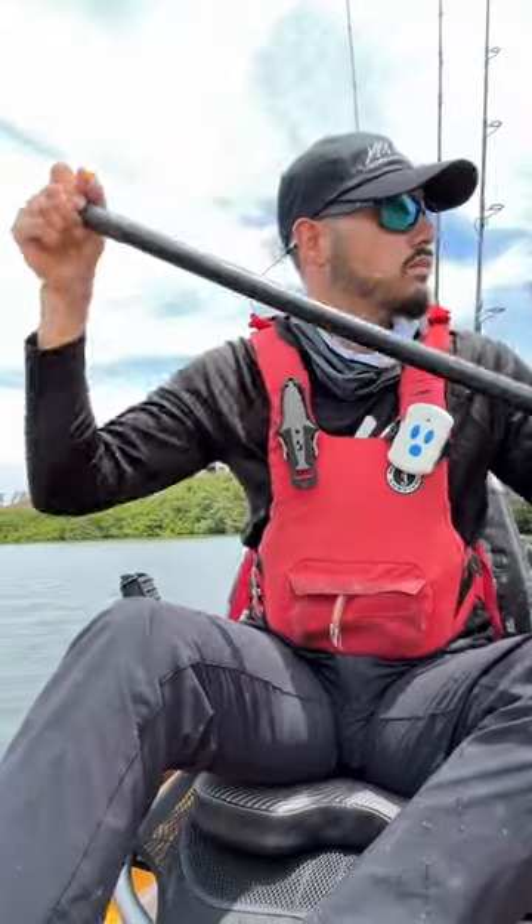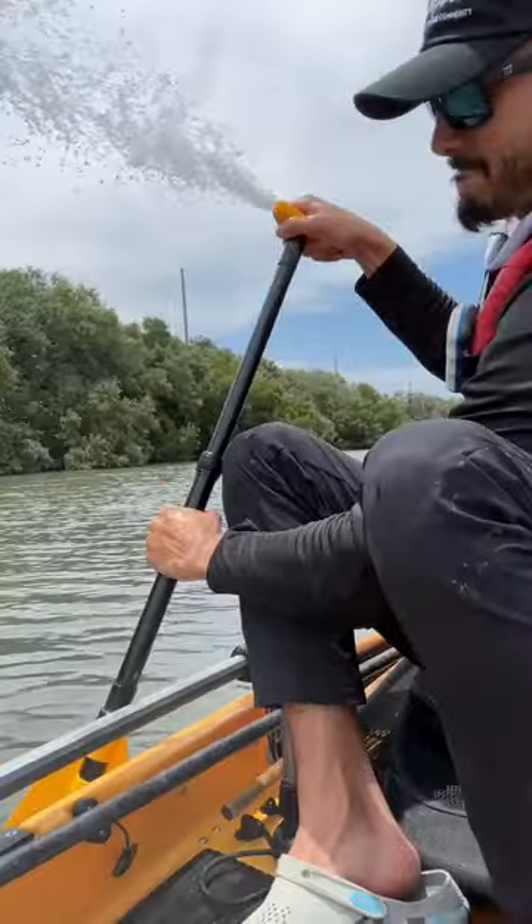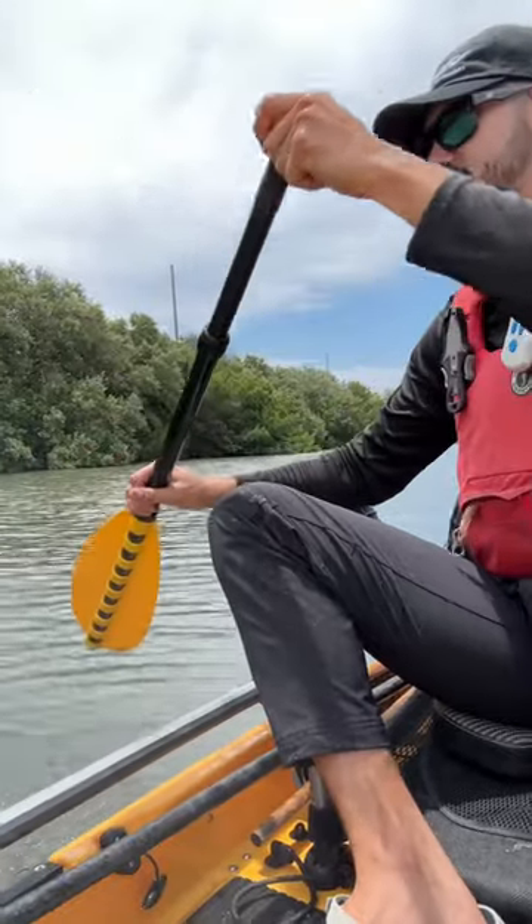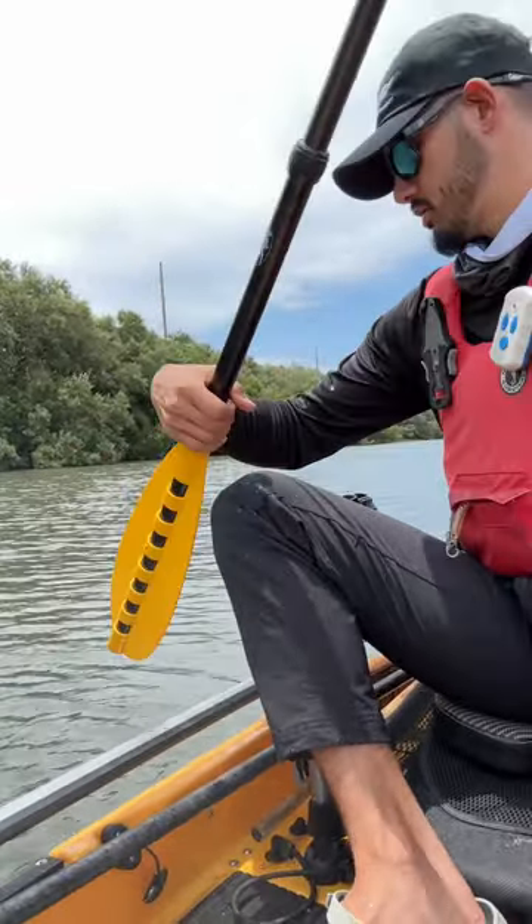Now this is exactly what it says it is — it's a paddle and it's a pump. It's a paddle pump. I used it today to get me off the launch there in the bay, but it's meant to be used as a bilge pump.